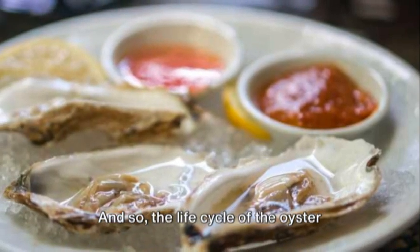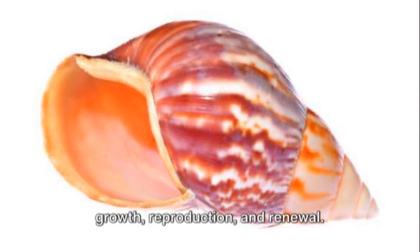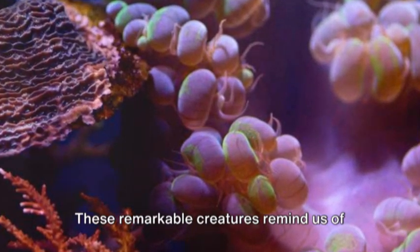And so, the life cycle of the oyster continues — a never-ending journey of growth, reproduction, and renewal. These remarkable creatures remind us of the interconnectedness of all living things, and the importance of preserving our oceans.